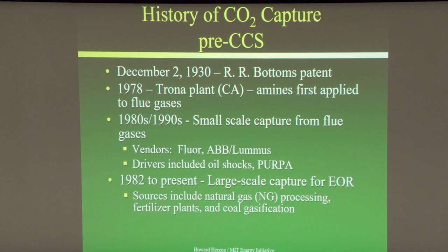It was especially used in natural gas processing and refineries. It's basically a chemical scrubbing process applied to gases in a reducing atmosphere, so there was no oxygen in the stream — sulfur was in the form of H2S and you had CO2 but very little oxygen. In 1978 in California at the Trona plants, chemical scrubbing — specifically amines — was first applied to flue gases.